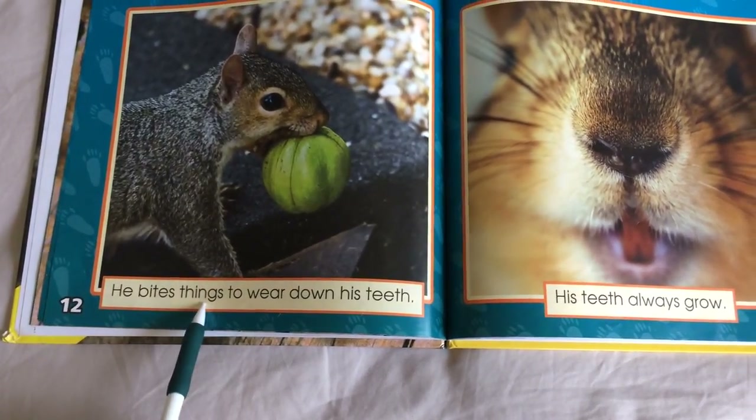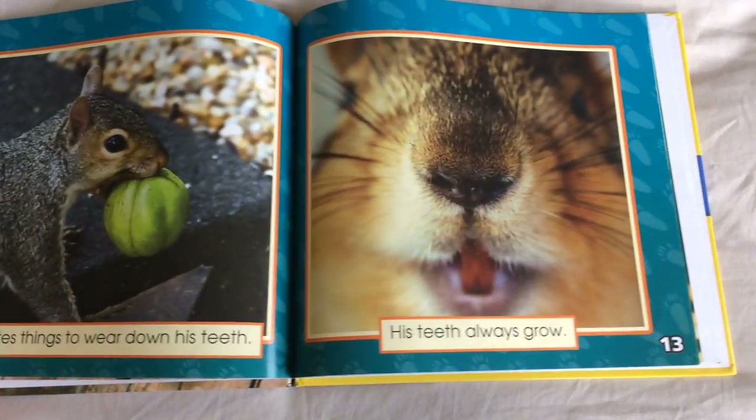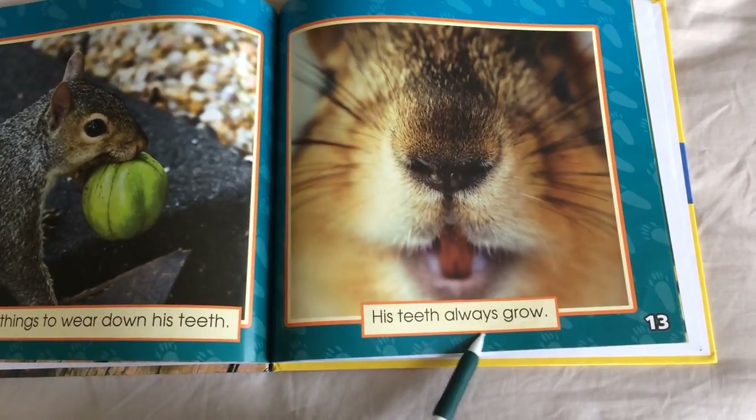He bites things to wear down his teeth. His teeth always grow.